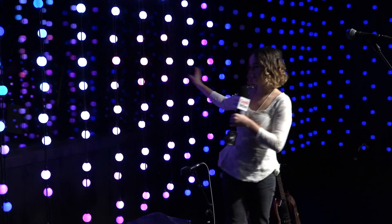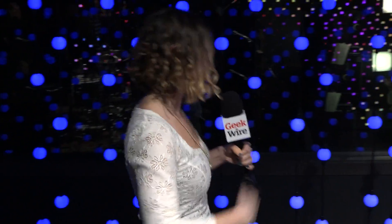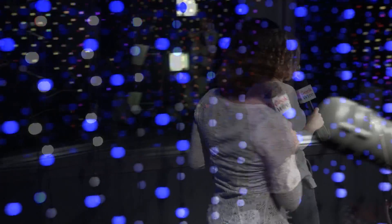So this wall is tracking me right now — I'm not a great performer — but if there was a band in here you could imagine them dancing around, playing music, and it following them.